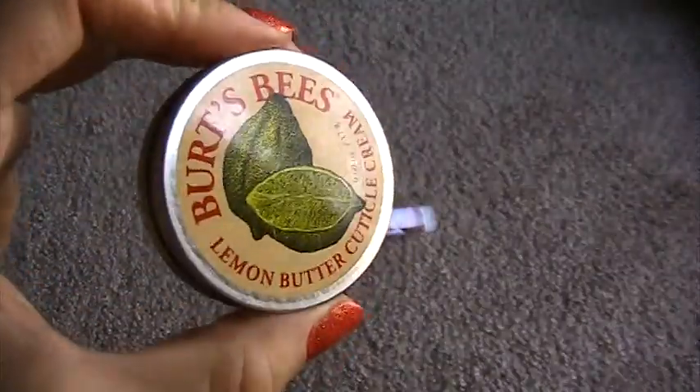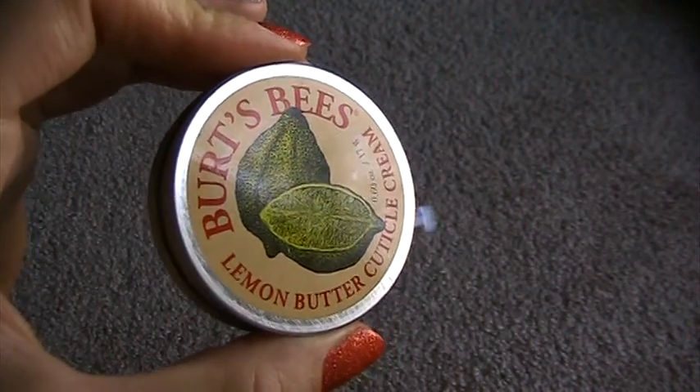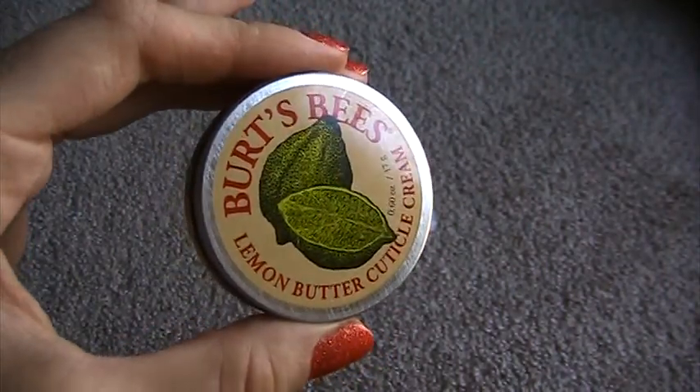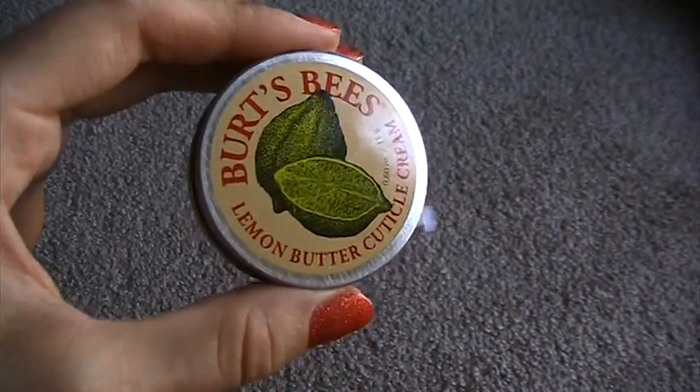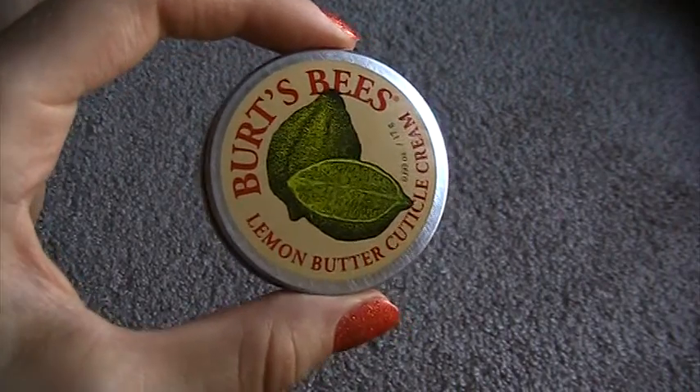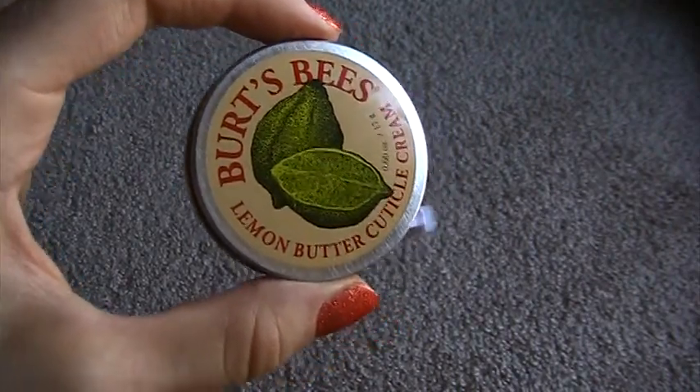Even guys — I recommend using this on your hands because you will have really nice looking hands. Girls appreciate really nice looking hands, and it's still pretty manly. So this is definitely a product I recommend everyone go out and buy and use as part of any kind of grooming routine.